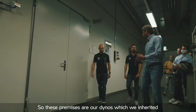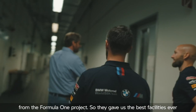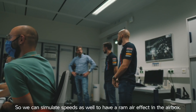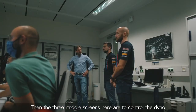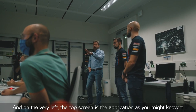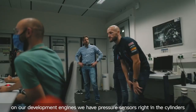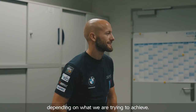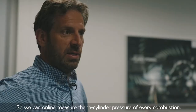These premises are our dynos, which we inherited from the Formula One project, so they give us the best facilities ever. This is where we create the horses. We can simulate speeds to have a ram air effect in the airbox. The three middle screens here are to control the dyno, so we can run automated programs and simulate tracks — we can run whatever profile we'd like. On the very left, the top screen is the application as you'd know it from the track, and the bottom screen is the actual indication. On our development engines, we have pressure sensors right in the cylinders and in the intake, and sometimes exhaust, depending on what we're trying to achieve. We can online-measure the pressure of every single combustion. Let's continue through that door and have a look at the engine itself.